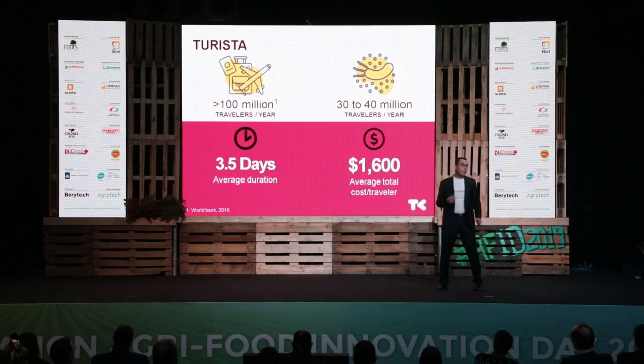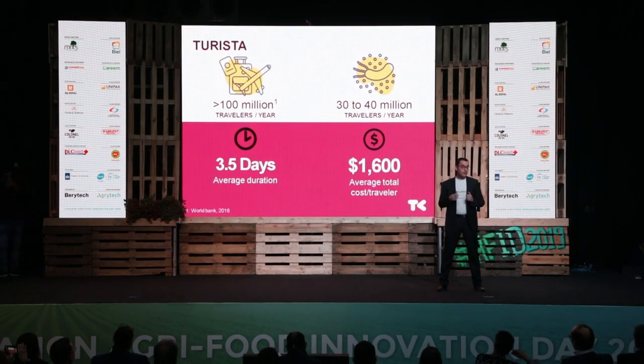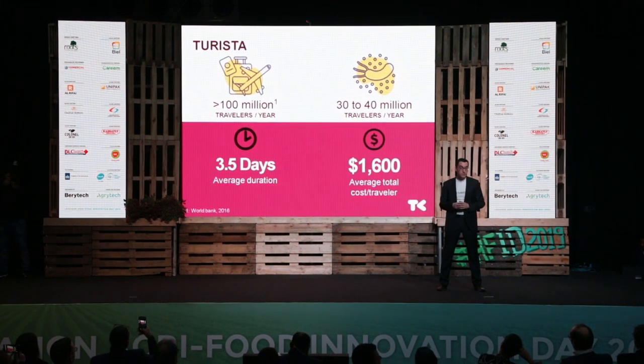Every year, more than 100 million travelers visit exotic sunny destinations, out of which 30% to 40% will experience Turista. To add to the frustration, every traveler loses on average three and a half days of his or her trip, and around $1,600. The bill is much higher for a business traveler.